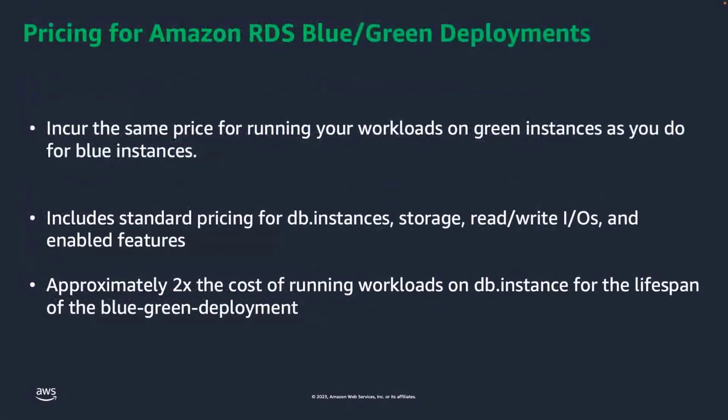Let's briefly look at pricing for Amazon RDS Blue-Green Deployments. We charge customers for resources provisioned — whether it's blue or green, the cost is no different. As the green is mirrored from blue, you essentially pay the same cost for the green environment as for the blue. If you have features enabled like backups or Performance Insights in the blue environment, they'll also be enabled on green by default and incur charges. If you're using reserved instances for a specific instance class in the blue environment, that is also taken into consideration for the green environment. So essentially you are paying 2x cost for running your workloads once Blue-Green Deployments has been enabled.